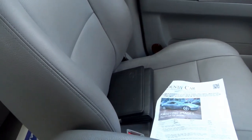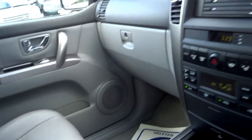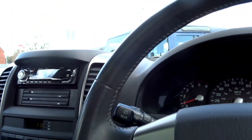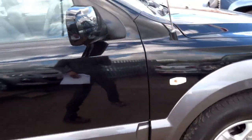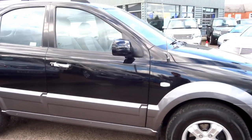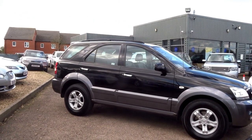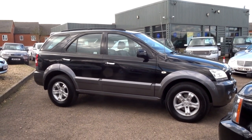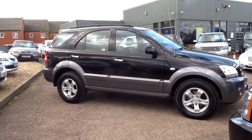The car is in excellent condition throughout, and you've got the original book pack. It's priced at five thousand nine hundred and ninety pounds. It has one previous owner, seven main dealer services giving full Kia history, two keys, and lots of receipts.